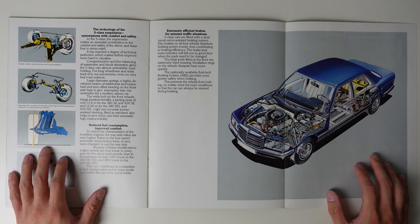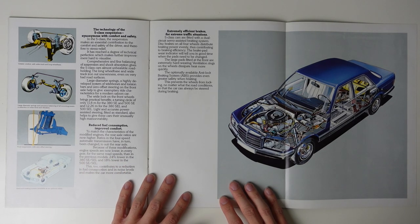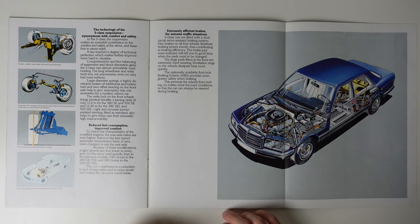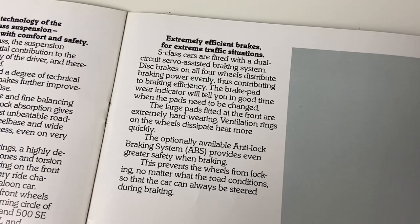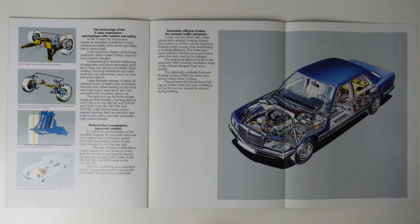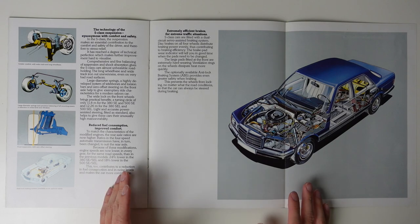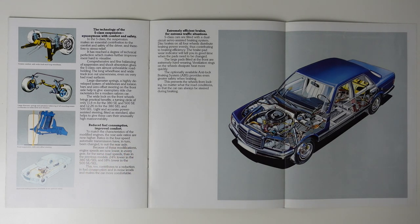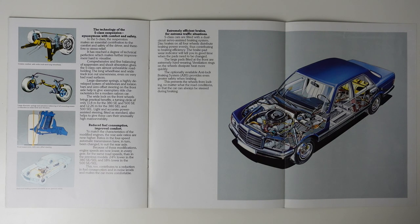What this page also contains are our first mentions of safety, and considering this is Mercedes-Benz, I'm surprised it's taken them this long. The W126 gets disc brakes all round, of course, and the option of ABS. Now, this wasn't a new technology, but it was still relatively rare when this car was launched. In fact, I believe that Mercedes-Benz only started offering it as an option just before the W116 was replaced.